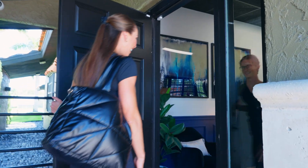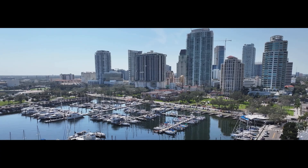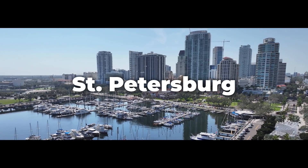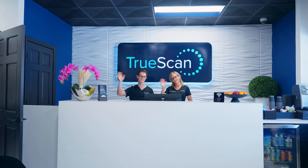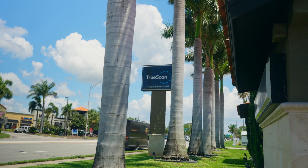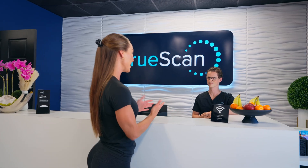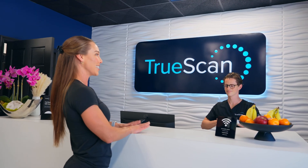Hello everybody, welcome back to my channel. Today is a very exciting day. I've taken a trip over the bridge to Saint Pete to TruScan to have a full body MRI today. We'll start by chatting with Michael who's going to tell us a little bit about what TruScan is, and maybe even starting with the basics — like what is an MRI?